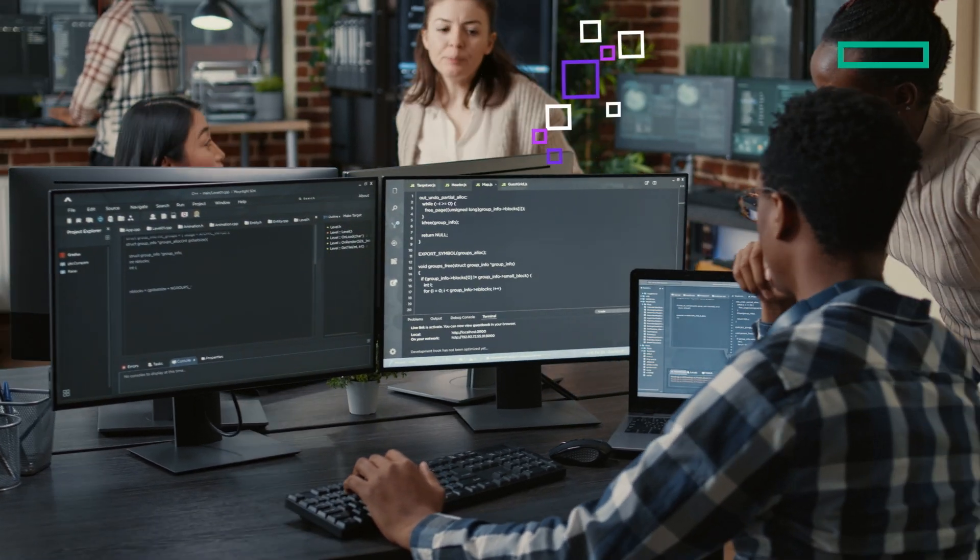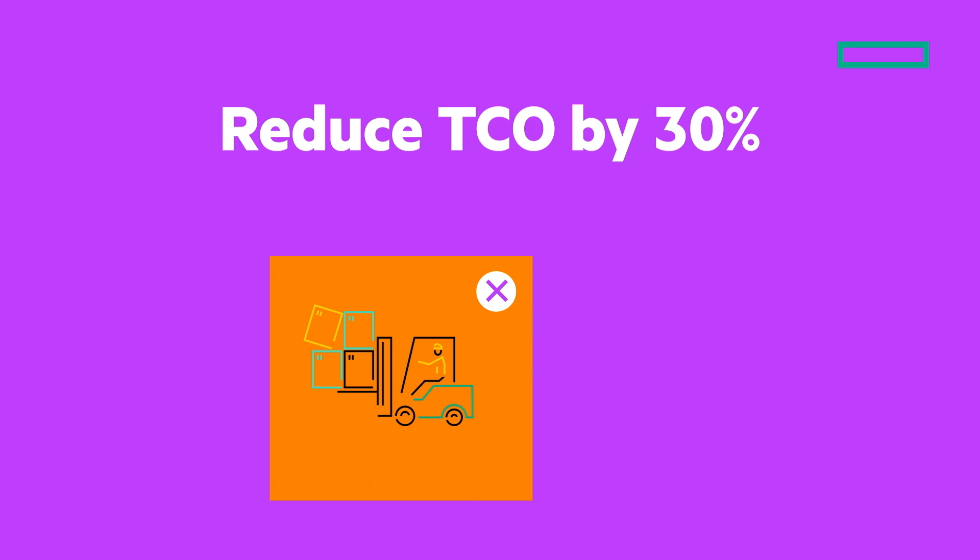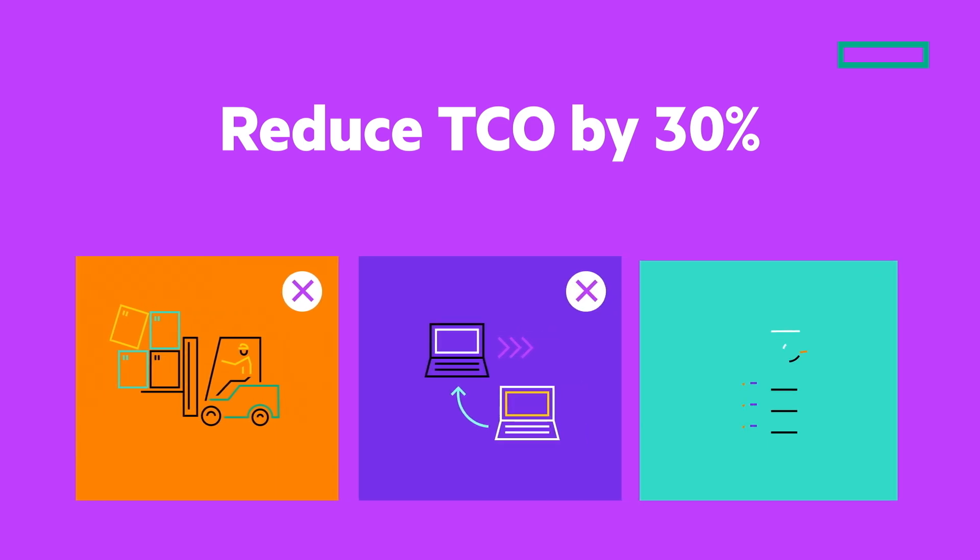With a free non-disruptive controller upgrade, your storage stays future-ready — avoiding forklift refreshes, complex data migration, or expensive media rebuys.